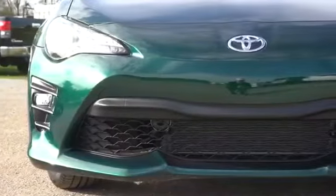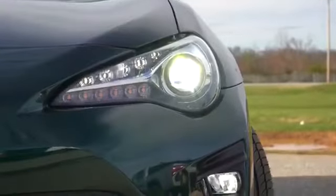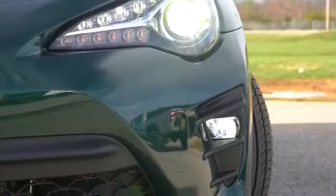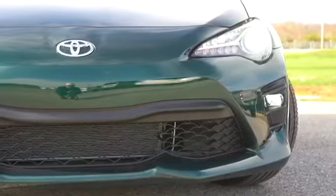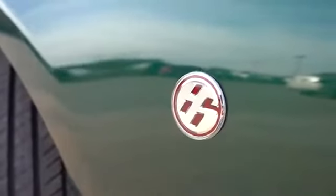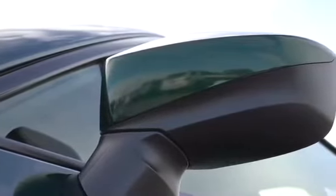Up front, LED low-beam headlights come standard, with '86' engraved into the side of them — a cool touch usually reserved for luxury brands. LED daytime running lights are standard as well, with an automatic feature that turns them on when it gets dark. Below those, LED fog lights are included on the GT and Hakone trims. On the side, there's '86' badging in the front fender, body-colored power-adjustable side mirrors that are heated on the GT and Hakone editions.